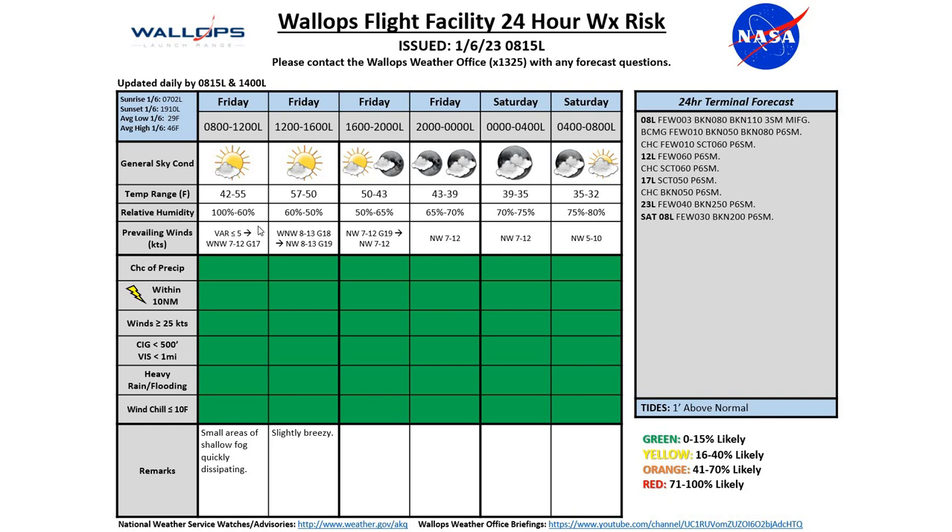For our winds today, we are starting out light and variable. We're going to be seeing those winds gust up to about 18 or 19 knots this afternoon before dropping back off as we move into Saturday morning, coming northwesterly at 5 to 10 knots. Our tides for today are about one foot above normal.